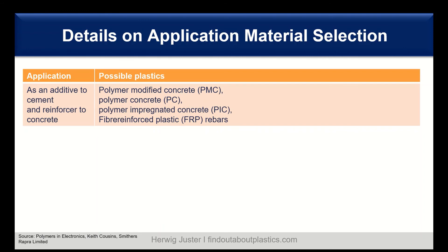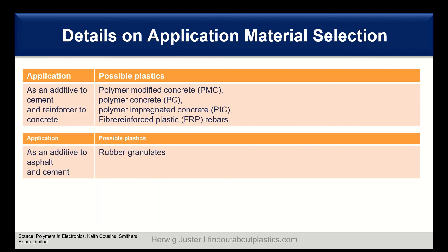Plastics can also be used as an additive for cement or as a reinforcer for concrete. There you have mainly polymer-modified concrete, polymer concrete itself, polymer-impregnated concrete, and fiber-reinforced plastic rebars. You can also have them as additives to asphalt or cement — these are rubber granules, including EPDM and all kinds of rubbers from recycling.